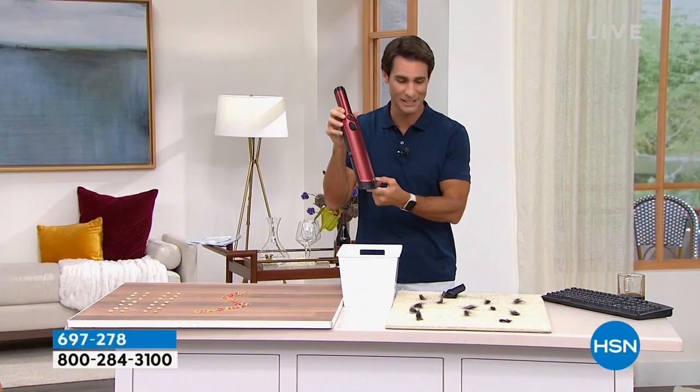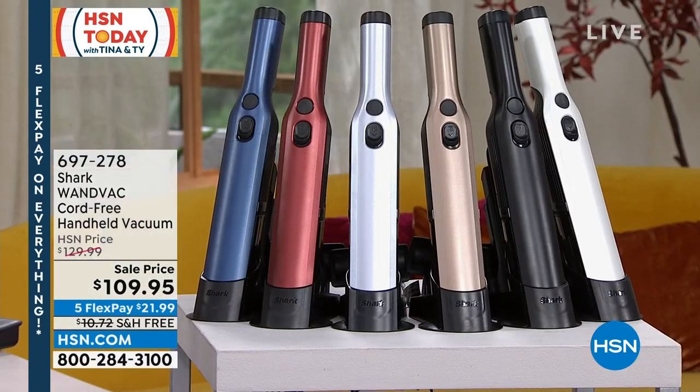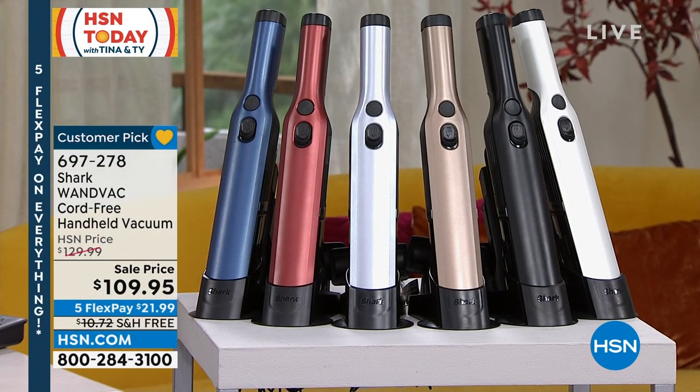You're getting your crevice tool, your dusting tool, your upholstery tool, and you've got great colors to choose from. Let me show you those real quick. I love the way we have these displayed. Look how sleek and cool those are. They're going to think it's a wine bottle or something very fancy in your room when in fact it's what you're picking up all the crumbs with.